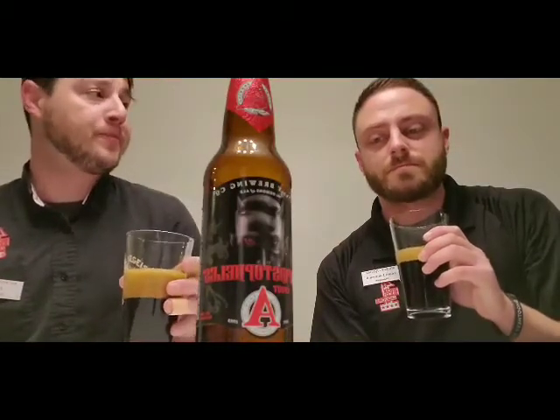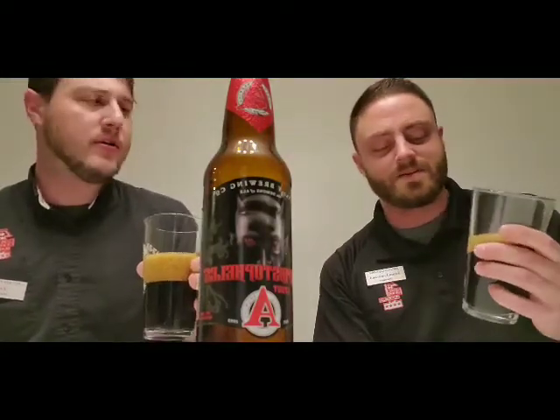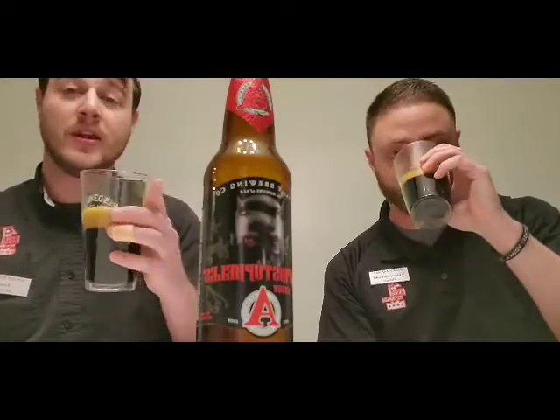Oh wow. There's such a sweetness to it and like a heat from that high alcohol. It's fantastic though. This is gonna warm you up. I'm already warm. Oh yeah, my goodness.